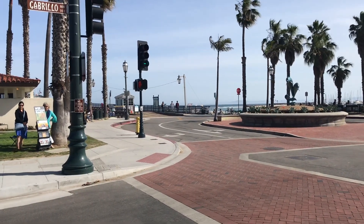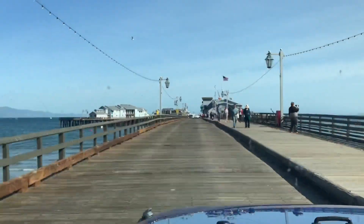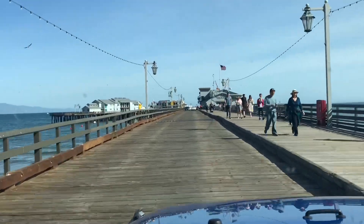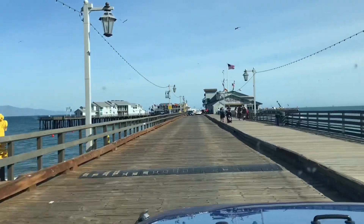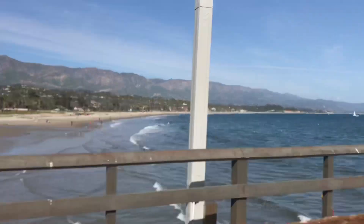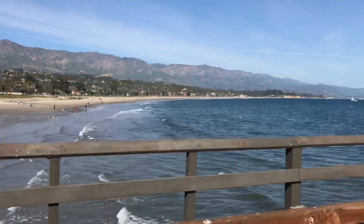The first of the Jack in the Box orders is going to be delivered to the Candace shop on Stearns Wharf. This is my first DoorDash order I've ever delivered on a wharf, and Stearns Wharf is certainly a nice one — look at those views!